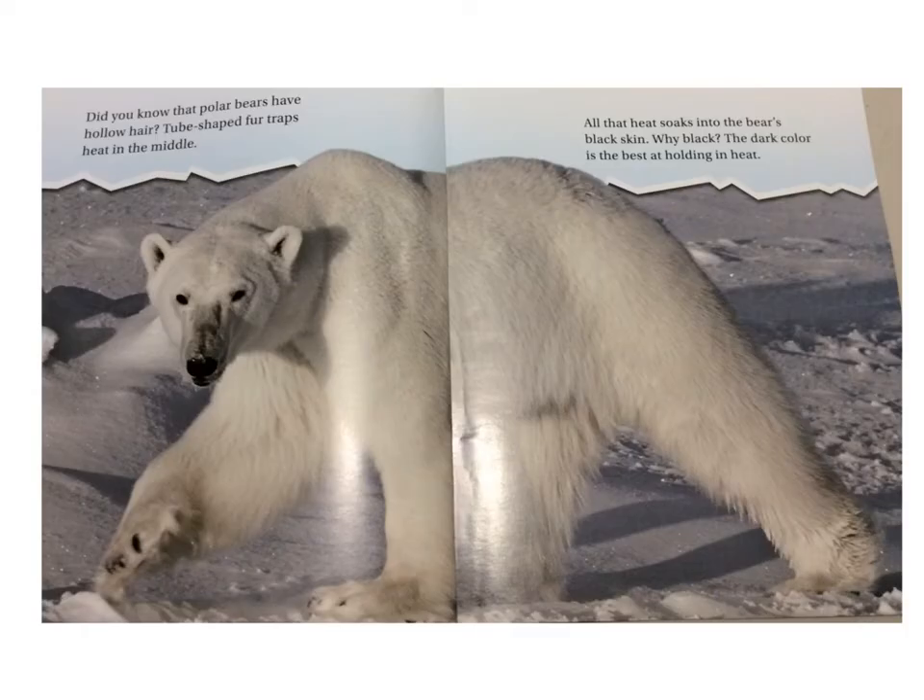Did you know that polar bears have hollow hair? Tube-shaped fur traps heat in the middle. All that heat soaks into the bear's black skin. Why black? The dark color is the best at holding in heat.